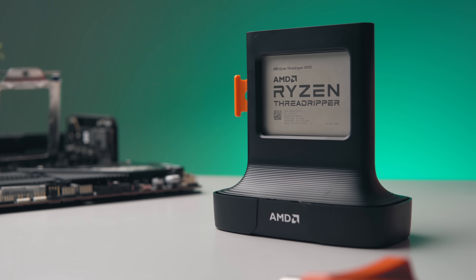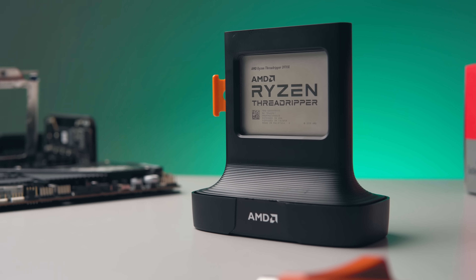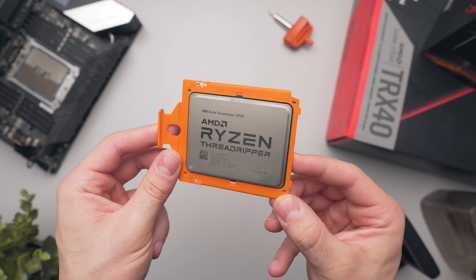AMD are headlining third generation Threadripper as the ultimate CPUs for intense content creation, and I really want to emphasize the intense part there. To summarize, these third generation Threadripper CPUs are pretty much going to be overkill for anything less than intense content creation — we'll see why in just a moment.